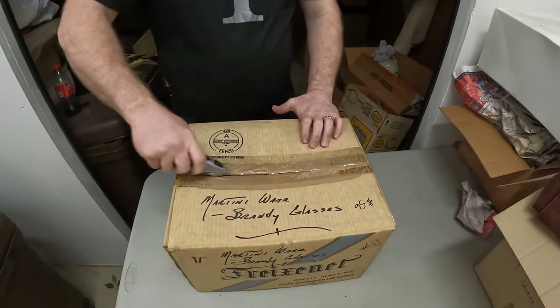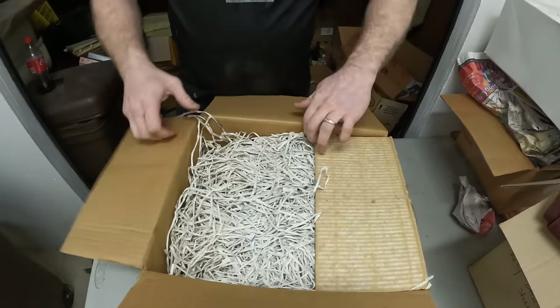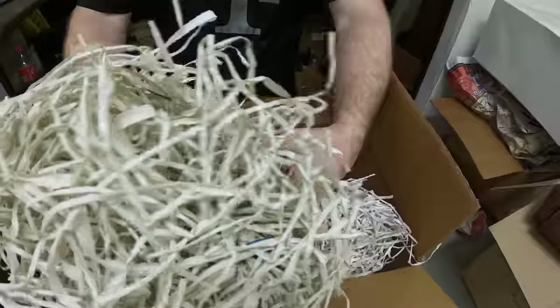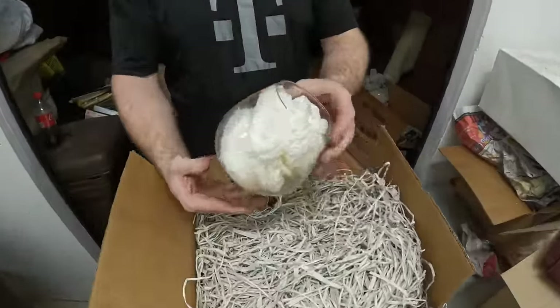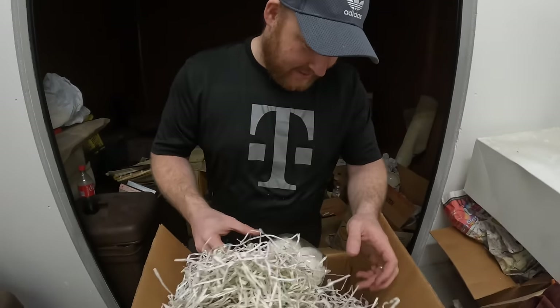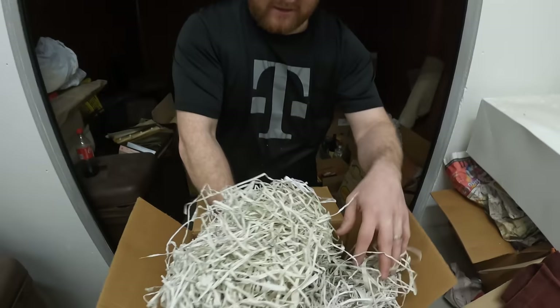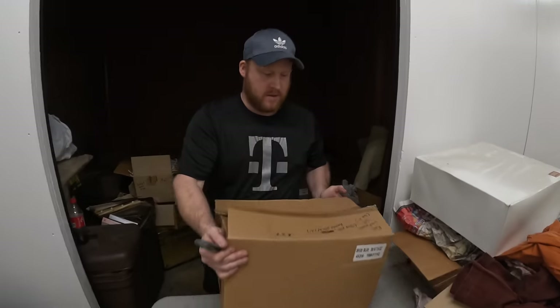Martini Ware brandy bar. Martini Ware. They kept very good care. That's a big brandy glass — that's someone who loves their brandy. This is somebody we should have gone to their house. It's all in there — it's all Martini's. We should have gone to their house.